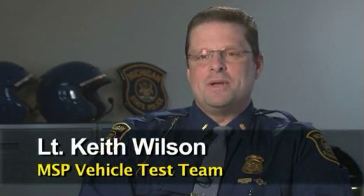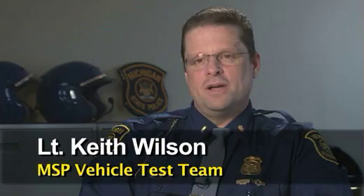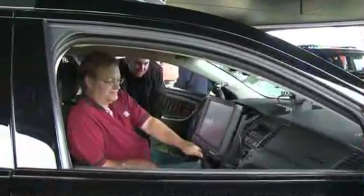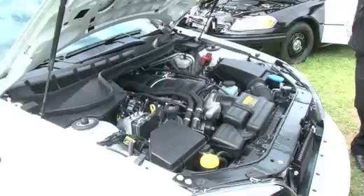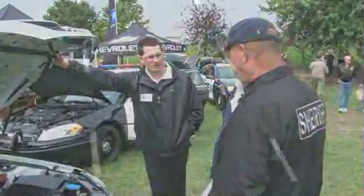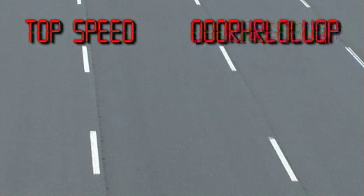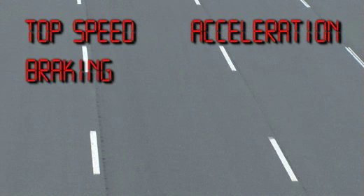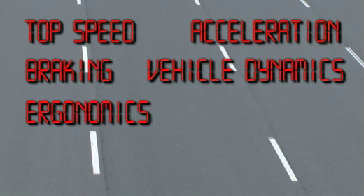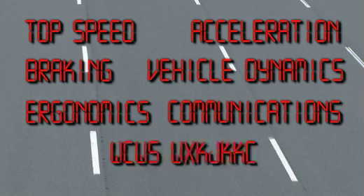Every year since 1974, the Michigan State Police have been conducting an annual vehicle evaluation. The purpose of this evaluation is to provide the law enforcement community the most objective data to assist them in making the best purchasing decisions for their agencies. The testing program consists of seven events: Top Speed, Acceleration, Braking, Vehicle Dynamics, Ergonomics, Communication, and Fuel Economy.